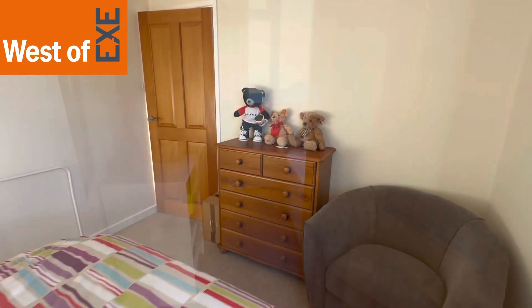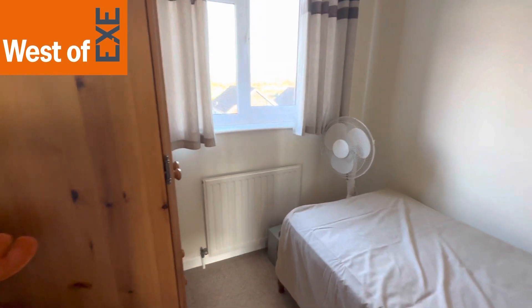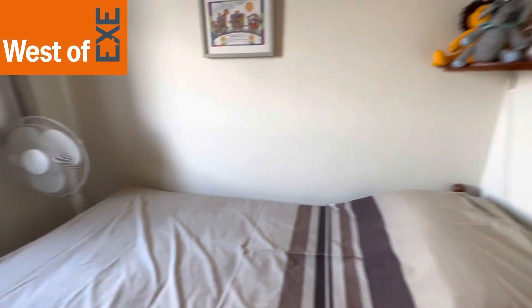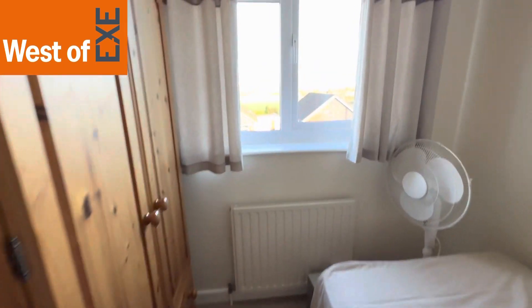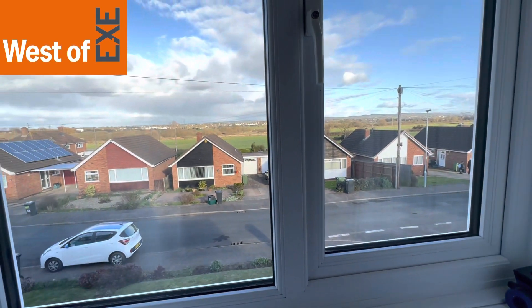Here we have bedroom three — a good size single bedroom with plenty of room for a single bed, wardrobe, etc. Being situated at the front, it also shares those lovely views in the distance.